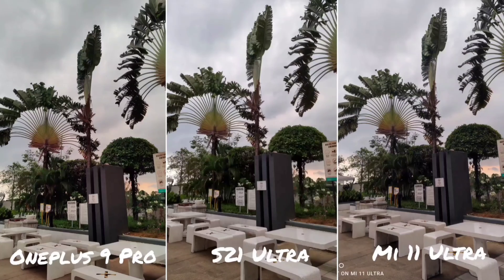In this next shot, we're looking at colour temperature. The OnePlus 9 Pro has a warmer, slightly duller look, while the S21 Ultra and Mi 11 Ultra have a colder look. In terms of details, all three are really good. But for dynamic range, the OnePlus 9 Pro and S21 Ultra do better than the Mi 11 Ultra. Looking at the plants in the background, shadows are handled better especially on the OnePlus 9 Pro.